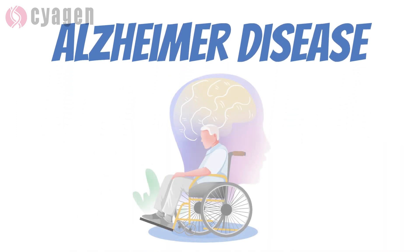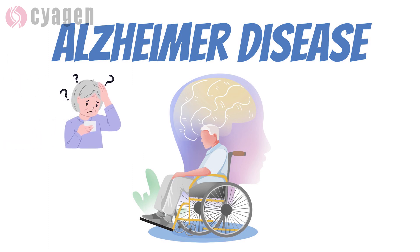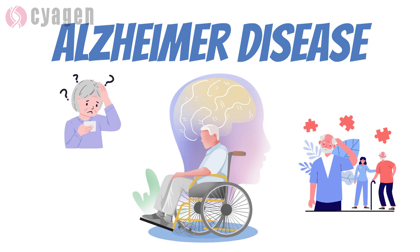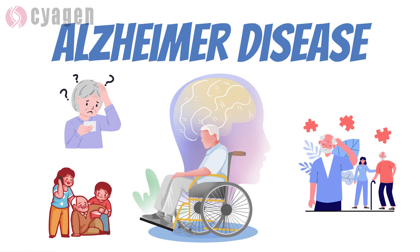Alzheimer's disease is a neurodegenerative disease that causes the brain to atrophy and brain cells to die. It has symptoms including the insidious onset of dementia, impairment of memory, judgment, attention span, and problem-solving skills, followed by severe apraxia and the global loss of cognitive abilities.